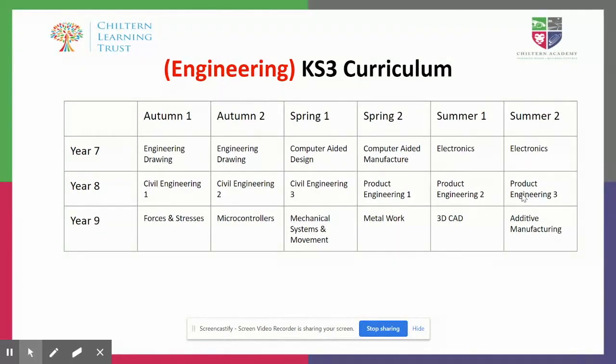We then get them onto computer-aided design and manufacture — we have lots of amazing equipment that I'll talk about in a minute. And then we do an electronics unit, which is something they haven't really touched on too much, but it does cross over with what they do in science here at Chiltern Academy, so there is a lovely cross-curricular link.